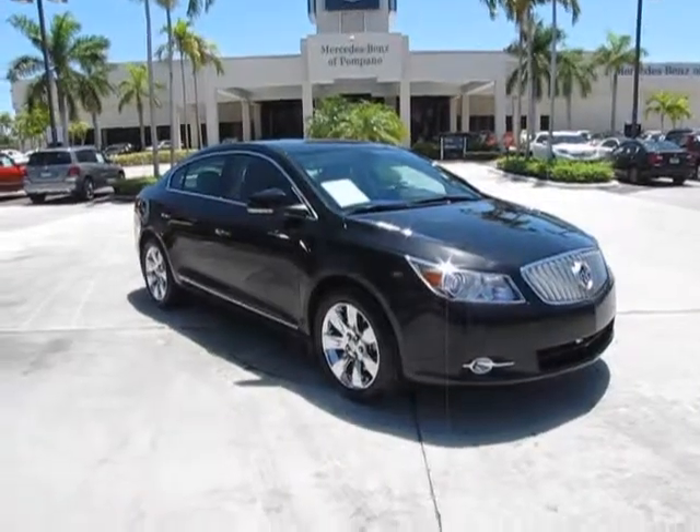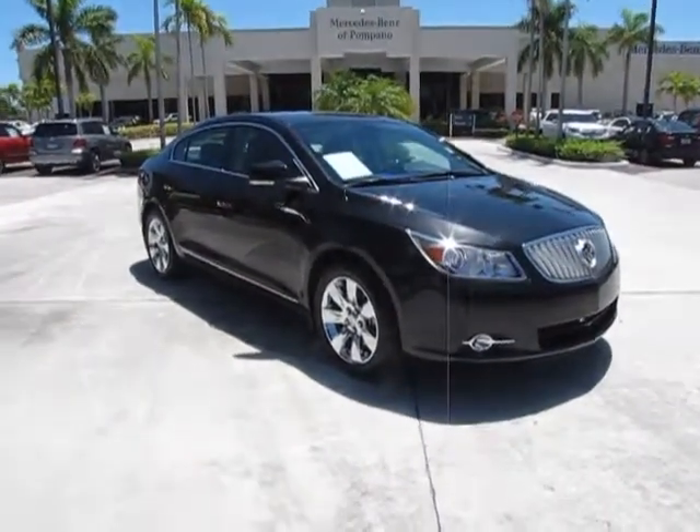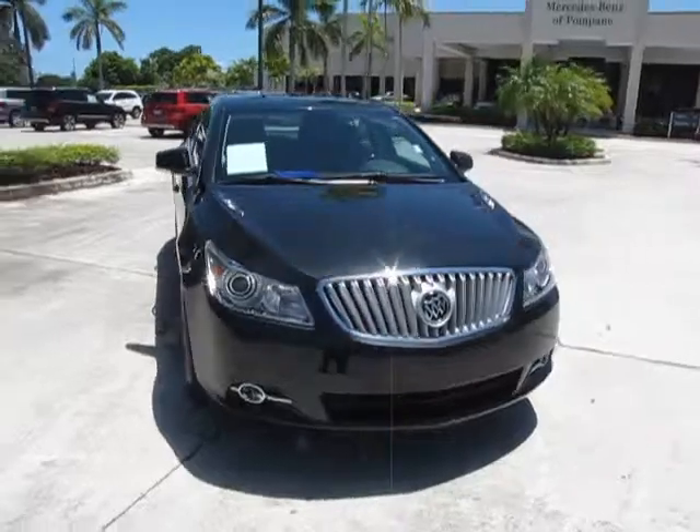Hello, this is Russ Kerr at Mercedes-Benz of Pompano. Today I'd like to show you one of our new additions. This is a 2012 Buick LaCrosse.